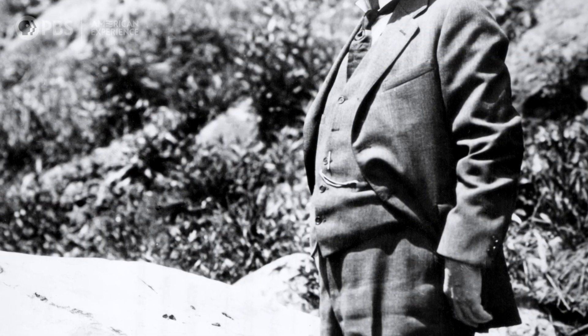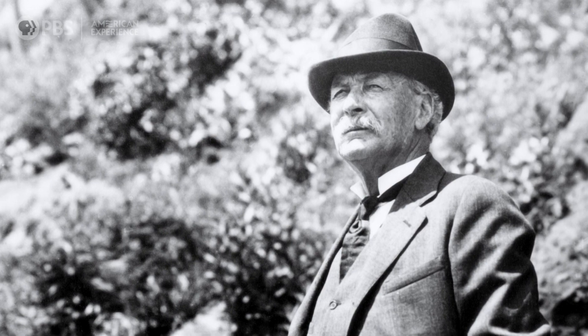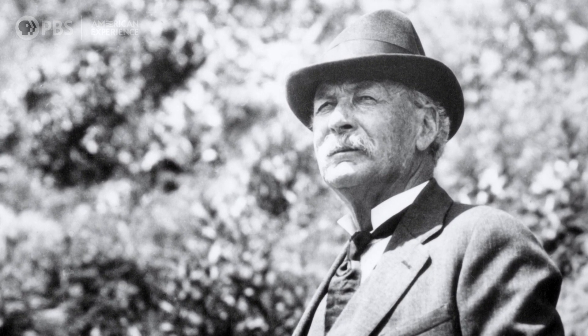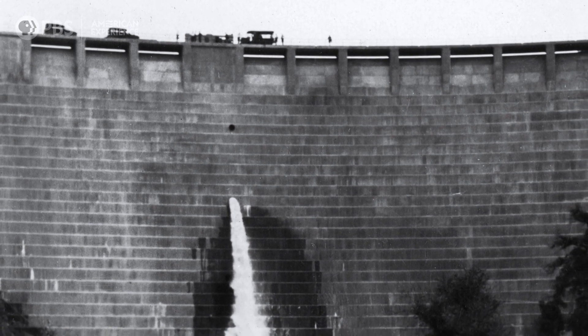Mulholland goes out there right away to take a look at it. And what he told Harness Fager was there's no active erosion occurring of the dam foundation. This is a lot about nothing. Mulholland was back at the office in time for a late lunch.